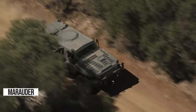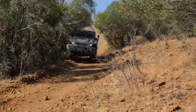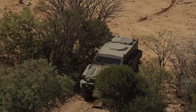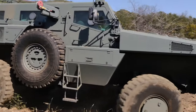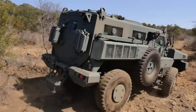Buckle up for a wild ride with the legendary Marauder, South Africa's beastly creation. This beast weighs up to 13,000 kilograms and is powered by a six-cylinder diesel engine. It's your ultimate fortress with double-skinned armor that can withstand explosions equivalent to 8 kg of TNT under the hull and 14 kg under the wheels.